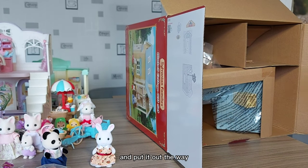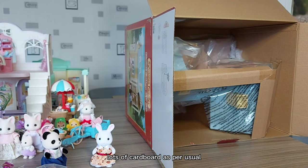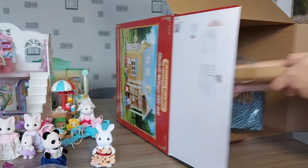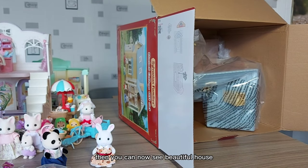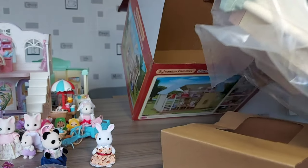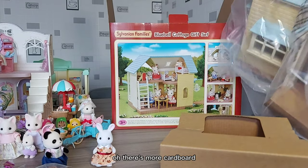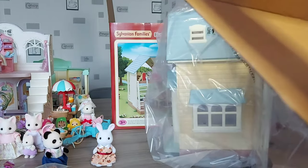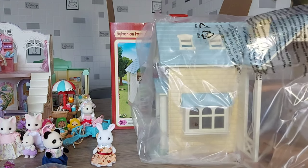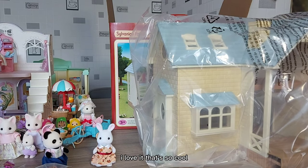I'll just move that out of the way — lots of cardboard, as per usual. And then you can now see the beautiful house. It feels like it's bigger than I imagined. Wow, I love it — that's so cool!